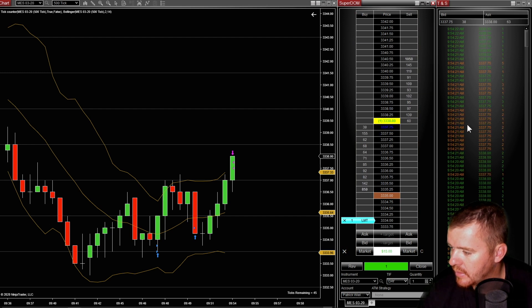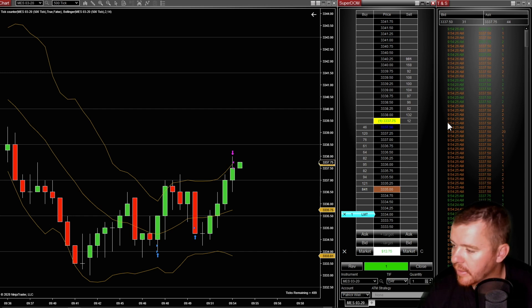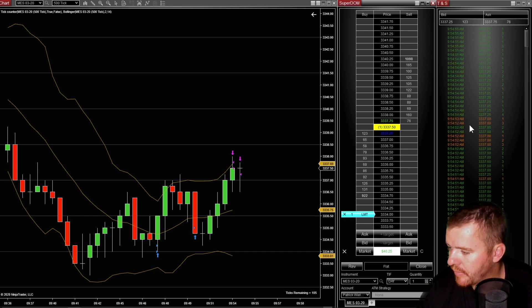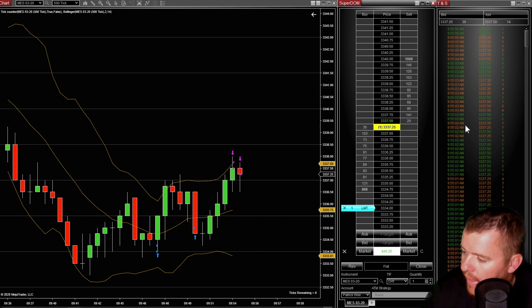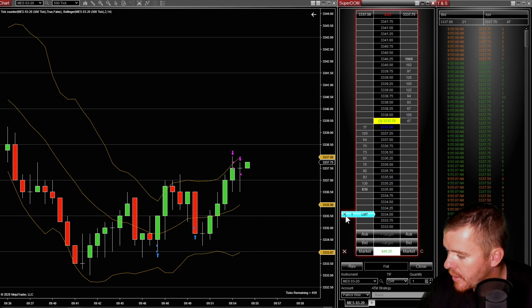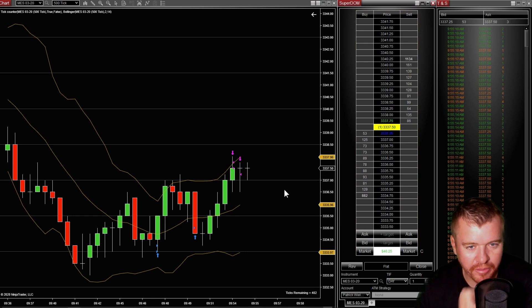Getting sold there at 337.75. I'm looking for 338, but I'm gonna get flat there at 337.25. Get flat, get flat. Should have been able to push through 338 pretty quickly — we might do it in a second — but still, I'm gonna take that profit. Worked out pretty good, basically getting three handles there.